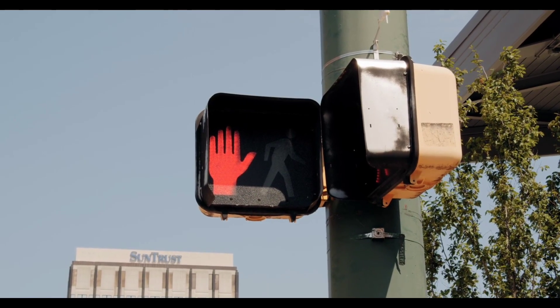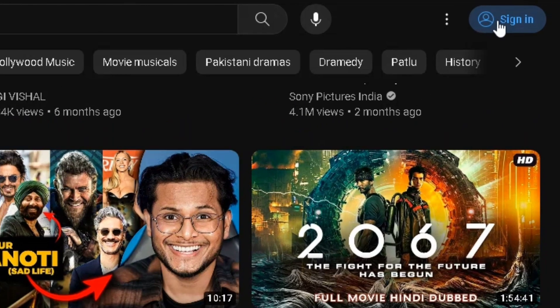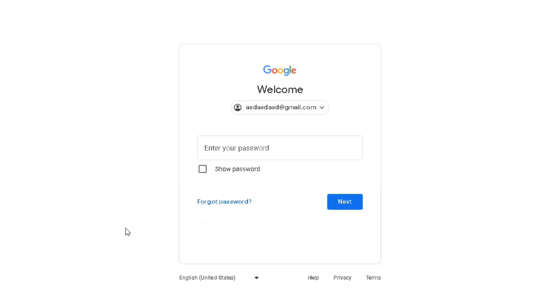Before we dive in, you must first have a YouTube account. If you don't have one yet, visit YouTube.com and create a free account by clicking Sign In. Follow the steps by entering your first and last names, email address, and password.